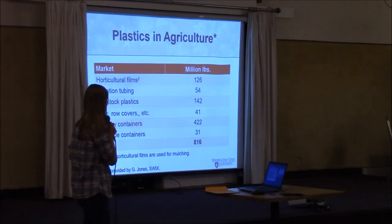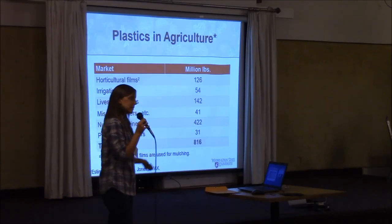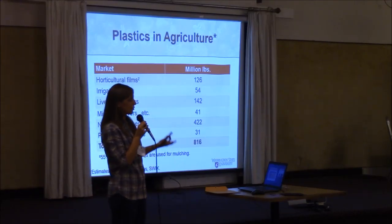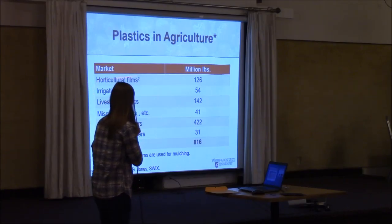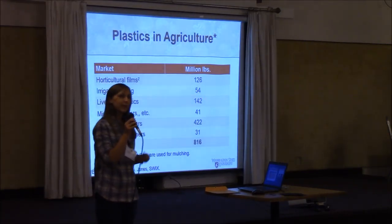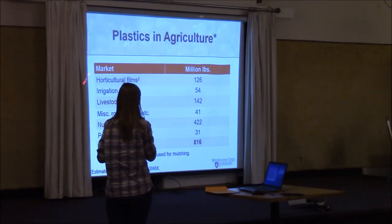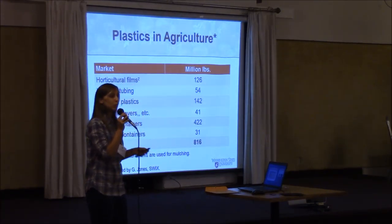The number one source of plastic waste is actually nursery containers — pots, cell trays, and things of that nature. There is a lot of research in terms of how we can come up with biodegradable nursery containers as well. Then we have livestock plastics, which was interesting for me to learn — feed bags and baling twine generate a tremendous amount of waste. And then we have our horticultural films, of which 55% are actually mulch waste.